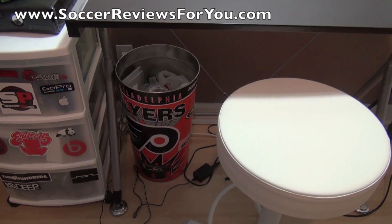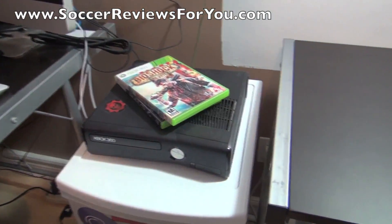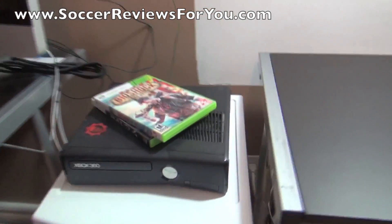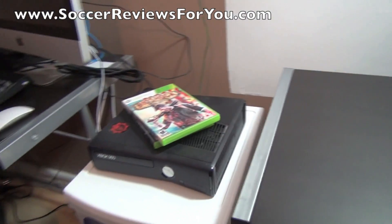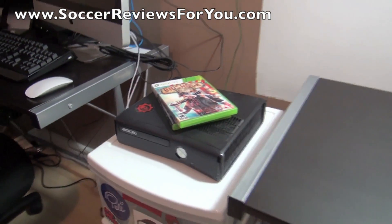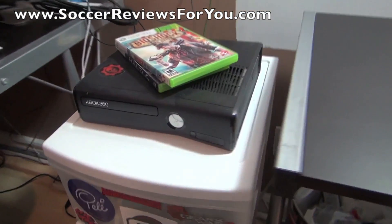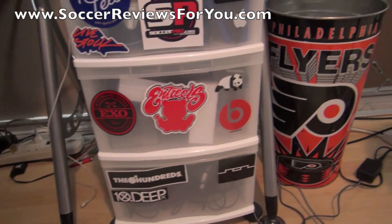Underneath the table is a garbage can, and to the left of the desk you're going to find my Xbox 360. A lot of you guys ask me about video games and whether or not I play FIFA. In all honesty, I don't even own the latest FIFA game — I find it very frustrating and I just don't have too much time to play Xbox in general. When a game comes out that I really want to play I'll pick it up, but for the most part I don't play Xbox more than once or twice a month. You can see it's sitting on my junk drawer with all kinds of stickers on it.